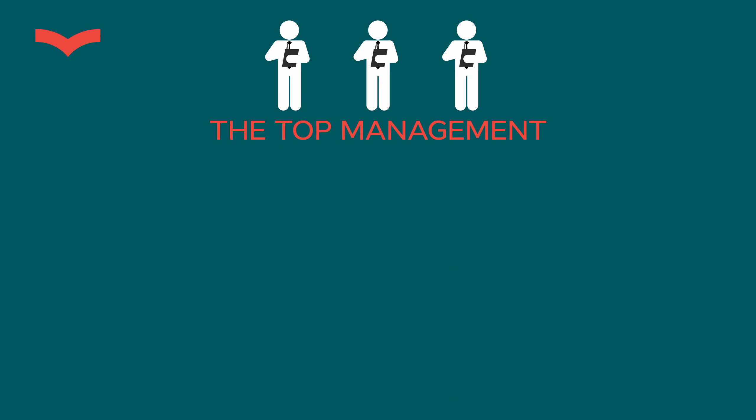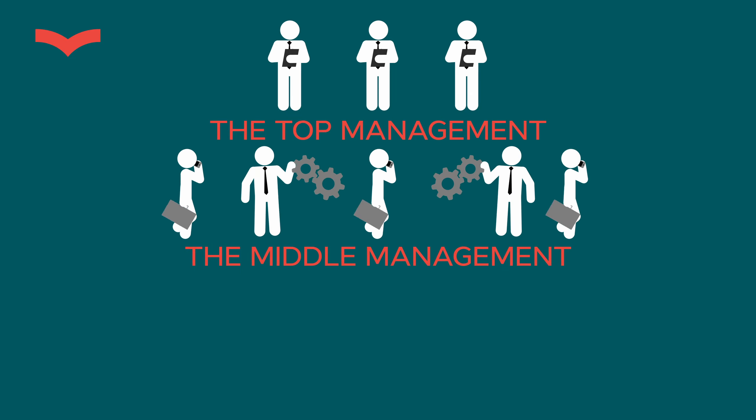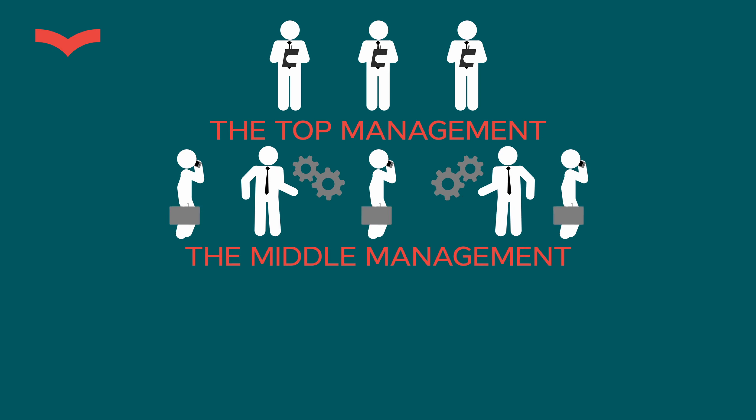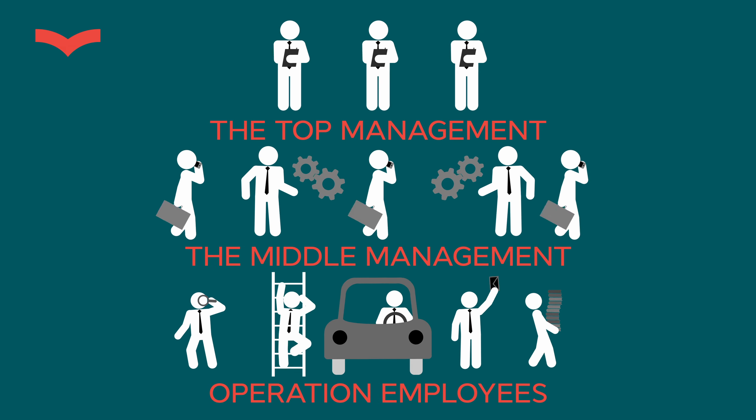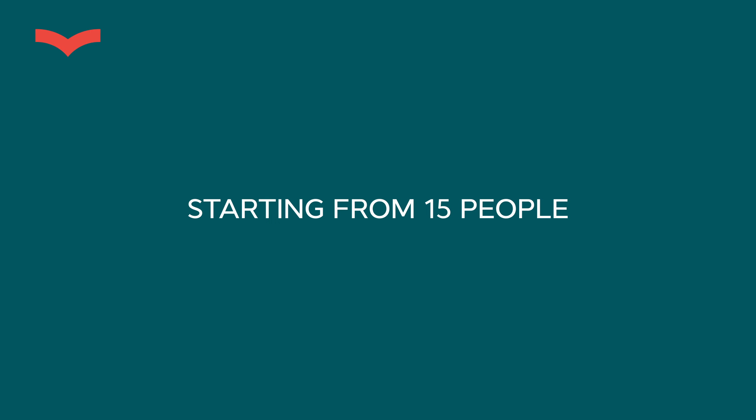By way of example, there is a company in Great Britain — let's say in London — dealing with auto parts. That company employs at least 15 people and has a three-level structure of control. At the top are people who create strategies and policies. On the second level are managers who implement those policies and strategies. On the third level are people who actually do the work. Starting with 15 people, we can think about the L1 visa.